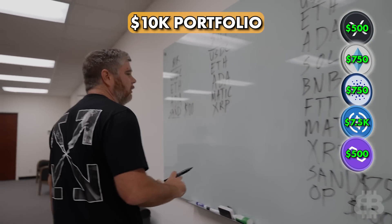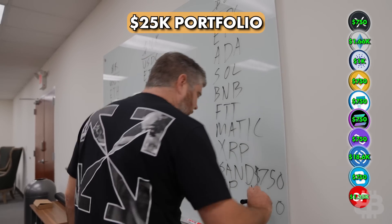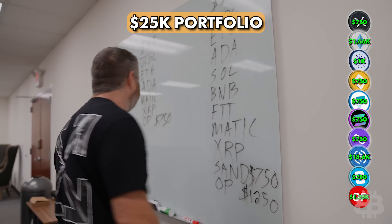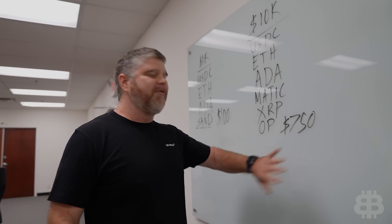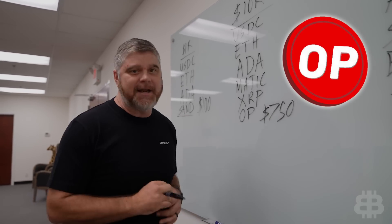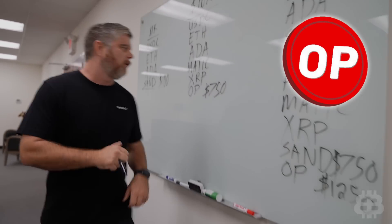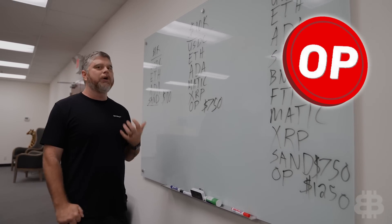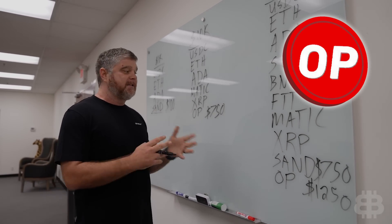We're going to use the opportunity where Optimism is back at support and still seems in a bullish uptrend, coupled with the ETH merge news — that rally will probably continue in the short term. We're going to add $1,000 of Optimism to the 10K portfolio, and $1,250 to the 25K portfolio. This is a short-term play for us in both situations. We're looking for Optimism to move up, and I have no plans to keep Optimism in the portfolio forever.